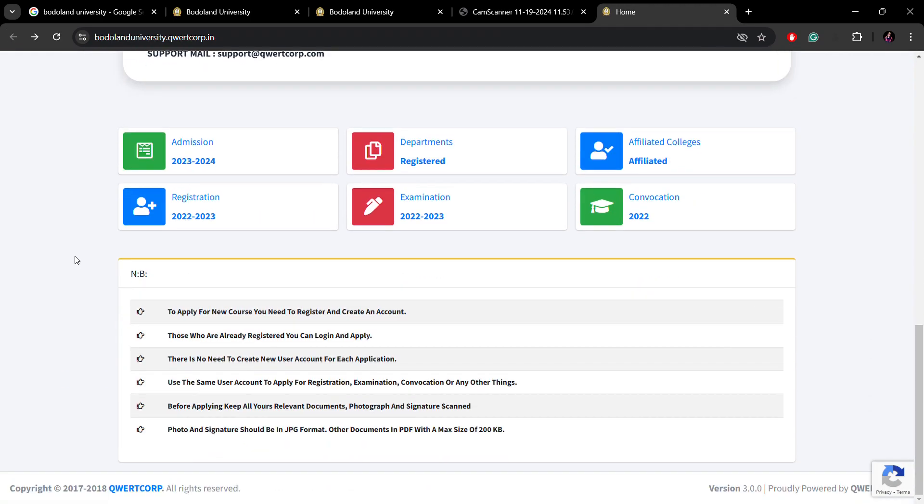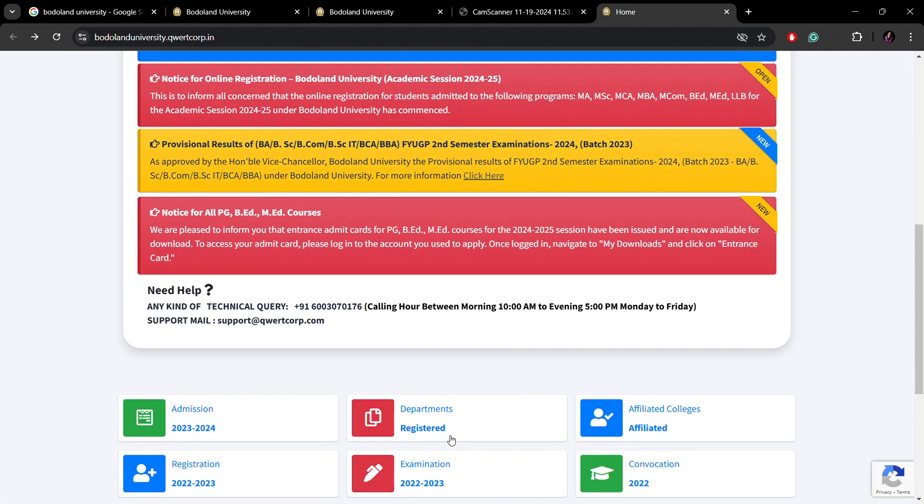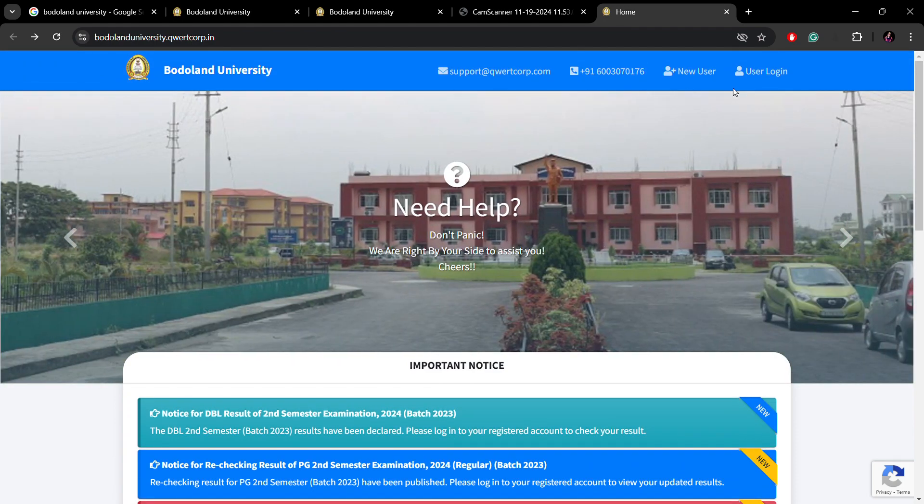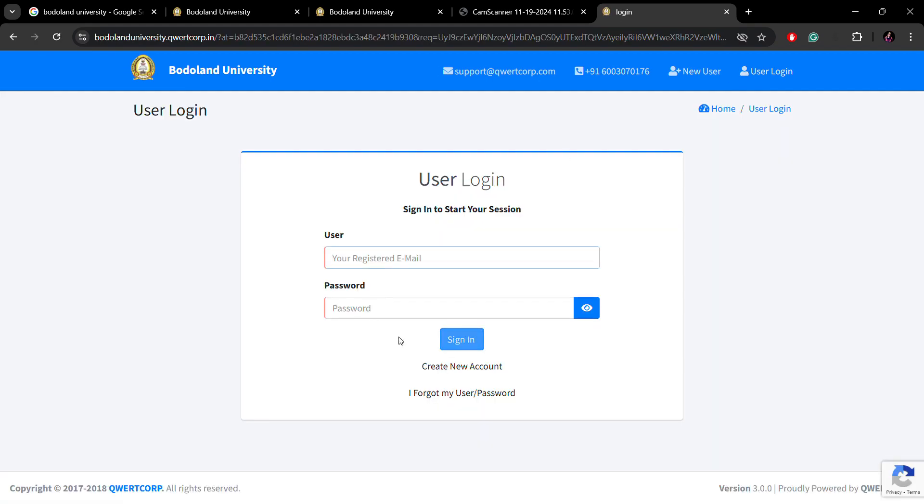Scroll down and check the document requirements. Once you have registered, you will have a username and password. Log in and then you can fill out your PhD application form. If there is any problem, a contact number and email are provided on the website.